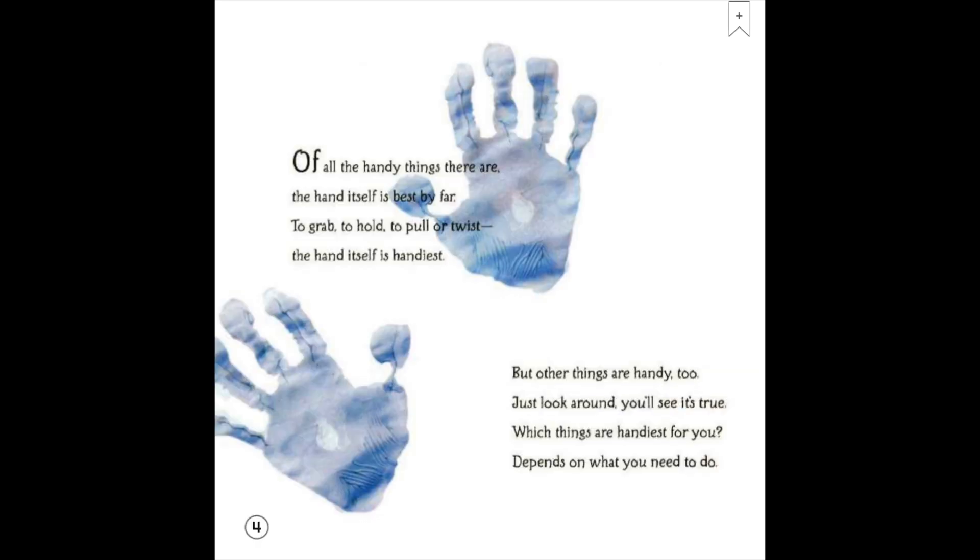Of all the handy things there are, the hand itself is best by far. To grab, to hold, to pull or twist, the hand itself is handiest. But other things are handy too. Just look around, you'll see it's true. Which things are handiest for you? Depends on what you need to do.